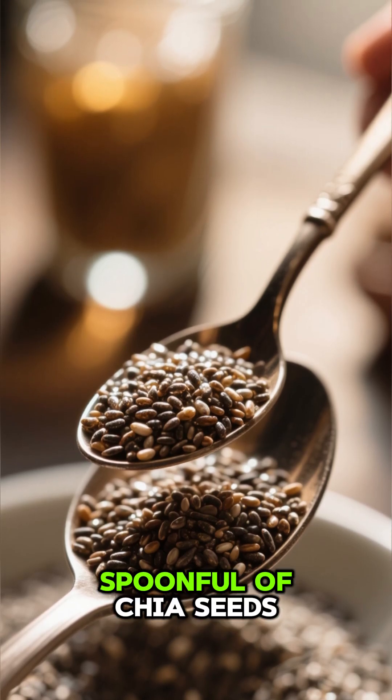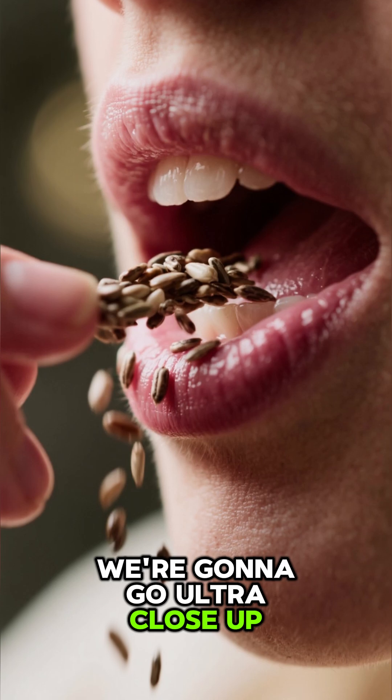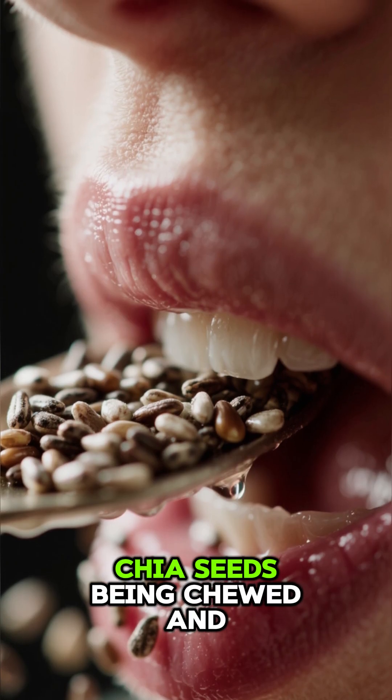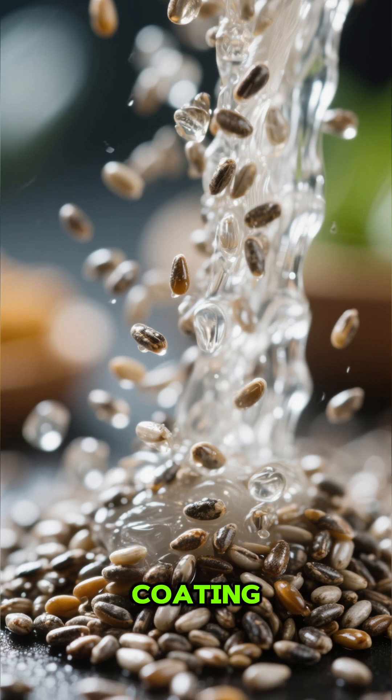This is what would happen if you ate a spoonful of chia seeds. Mouth stage — we're going ultra close up. You can see the chia seeds being chewed and coated in saliva. The seeds begin to swell and form a gel-like coating.